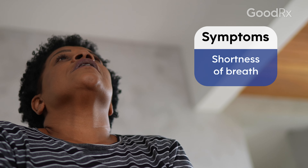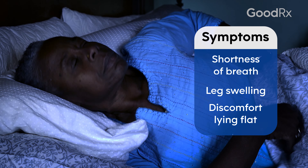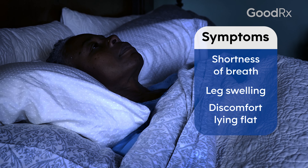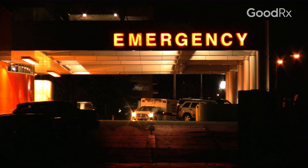If you do nothing and there's no intervention, eventually you'll start to feel shortness of breath, your legs may swell, inability to lay flat — all of a sudden someone who sleeps flat may require one to two pillows — and then eventually the symptoms get so bad that even getting up and going to the bathroom may cause shortness of breath and you end up in the emergency room.